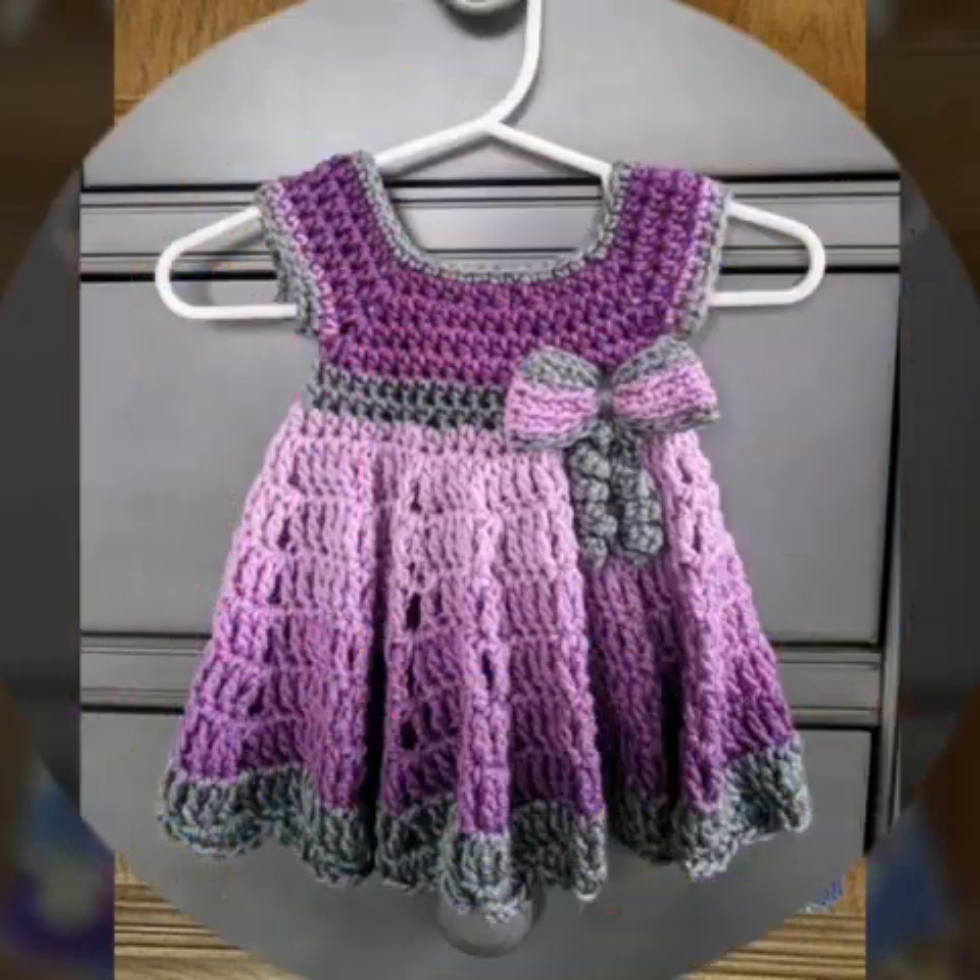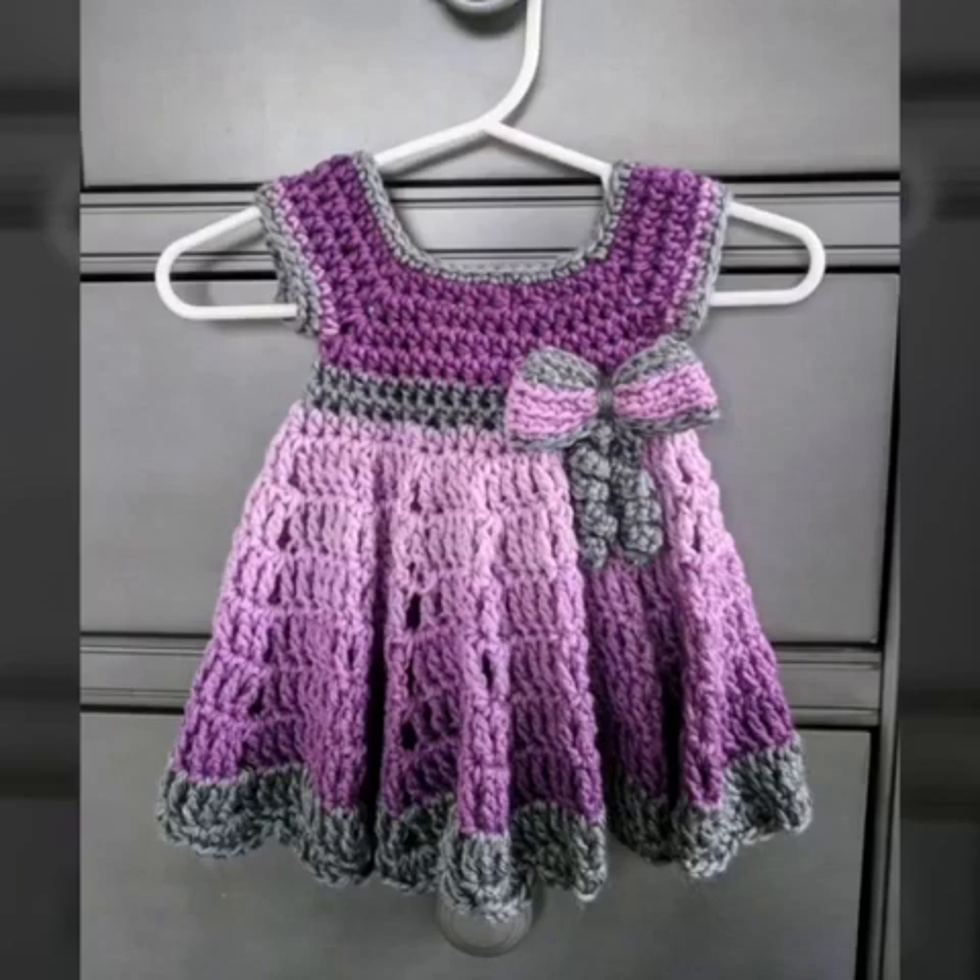So after watching our videos, you will get a lot of ideas to help your children choose a dress.